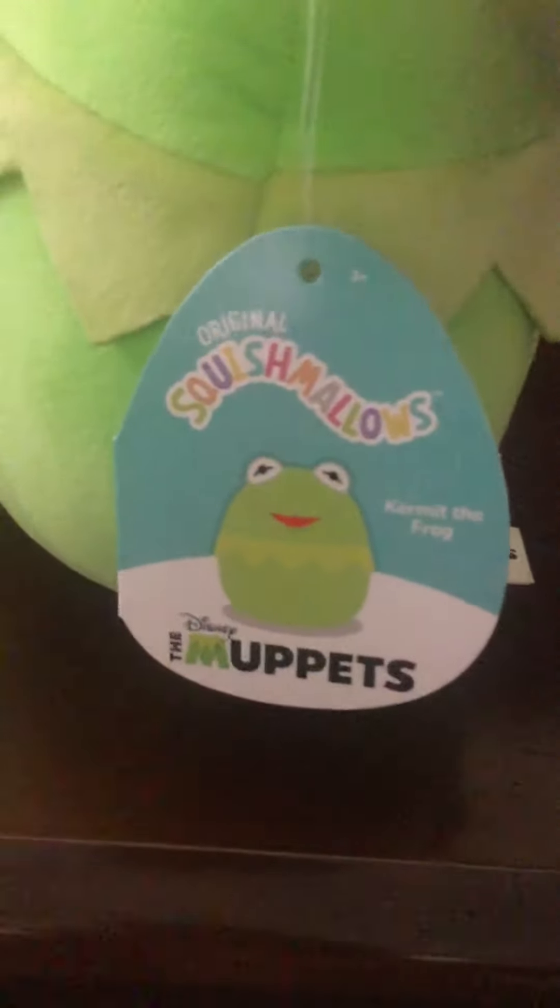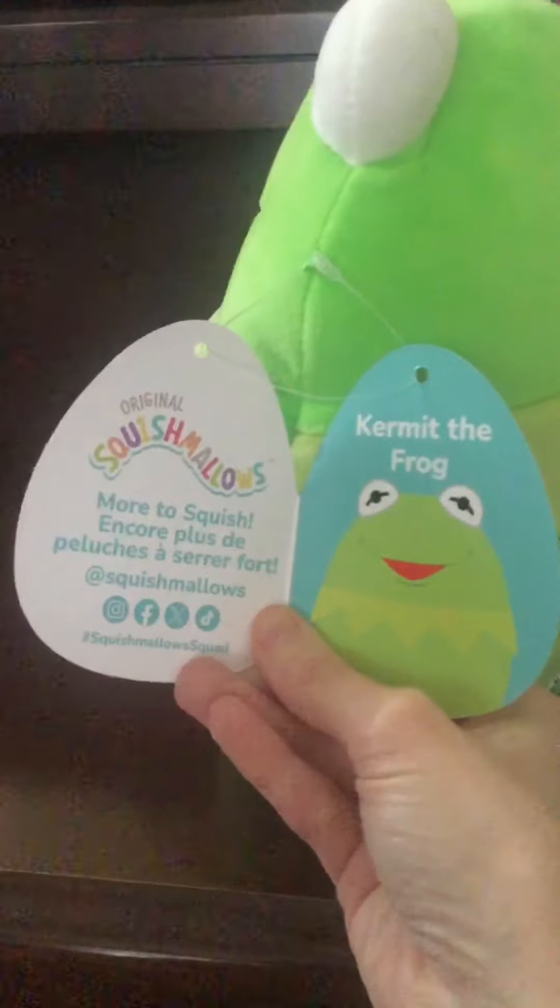Here's his hang tag. It's kind of hard to do this while holding the iPod camera at the same time. And now I'll be showing you his tush tag. This one says Disney the Muppets. This one says the original Squishmallows. And this says the details of the company that made the Squishmallows and how to take care of a Squishmallow when it's dirty. And here is his bar scan code.